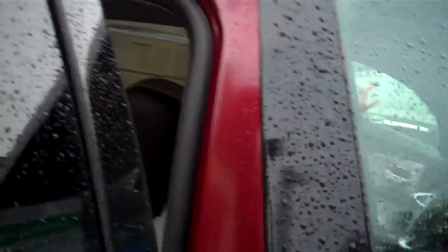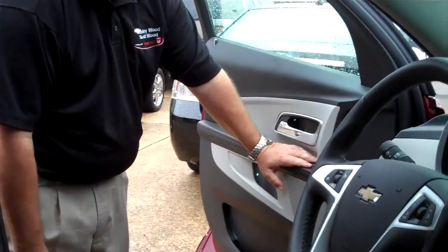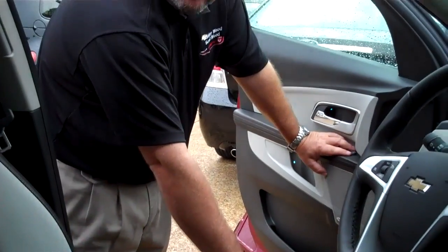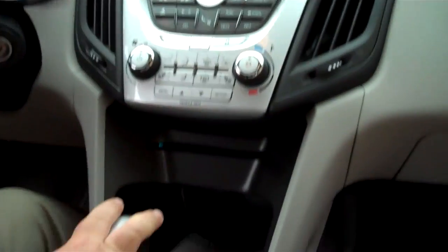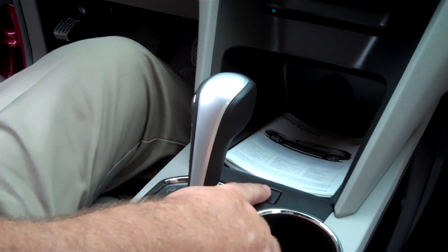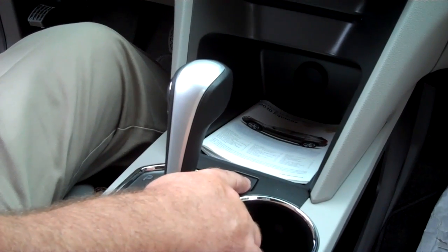The LTZ model comes standard with leather interior. You have power windows, door locks, power mirrors, and an eight-way power driver seat with lumbar adjust. You also have memory seats and floor mats come standard. The Equinox has a unique feature of tilt and telescoping steering. It also comes with a six-speed transmission, which you can shift manually if you wish. It comes with an eco button, which changes your shift points to enable better fuel economy.